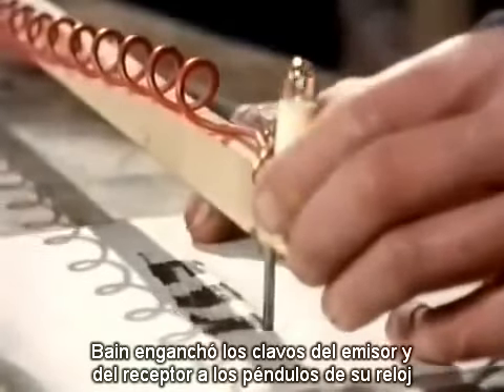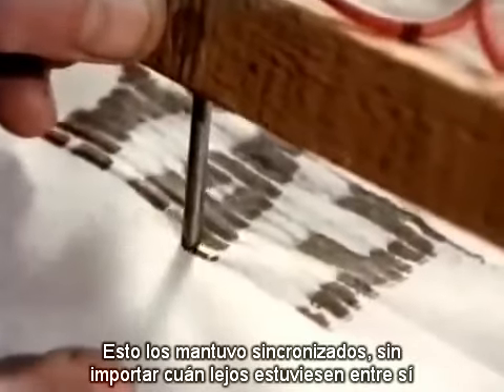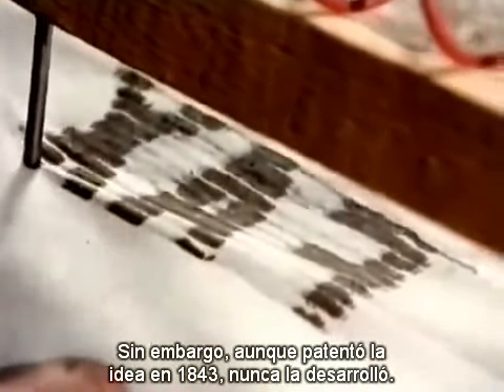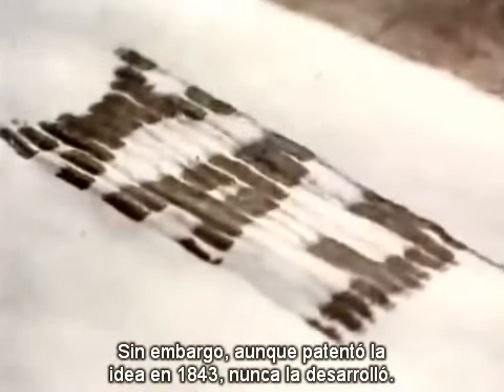Bain fixed the nails at the sending and receiving ends to the pendulums of his electric clocks. This kept them in sync, however far apart they were. However, having patented the idea in 1843, he never developed it.